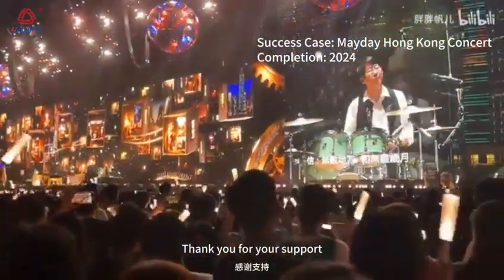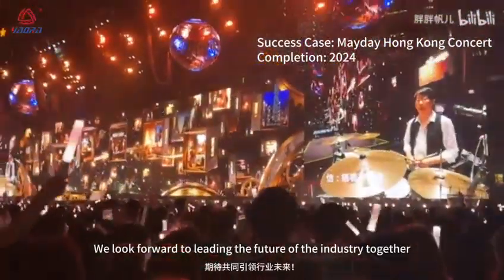Thank you for your support. We look forward to leading the future of the industry together.